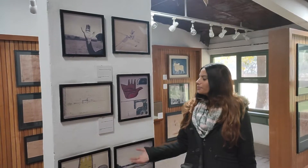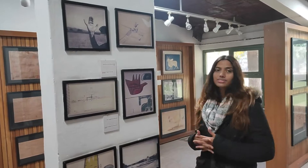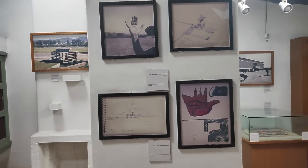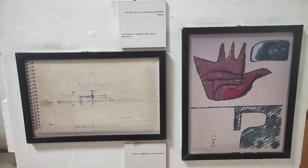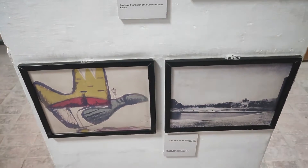Le Corbusier created the Open Hand Monument of Chandigarh city, which you can see at many places representing the city. It was a symbol of peace, and it was the greatest and largest monument created by Le Corbusier.